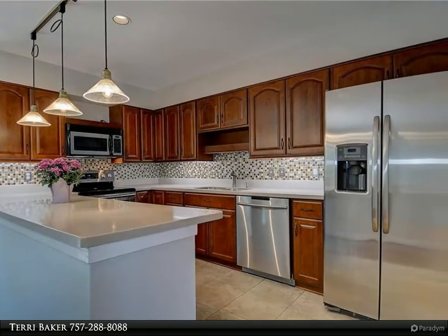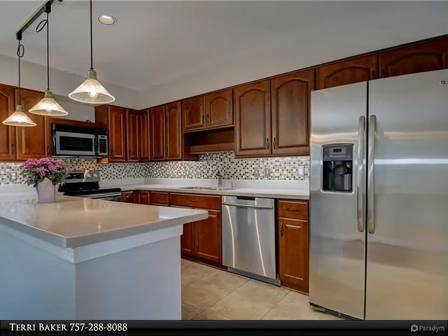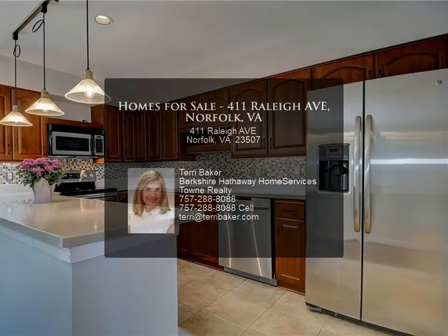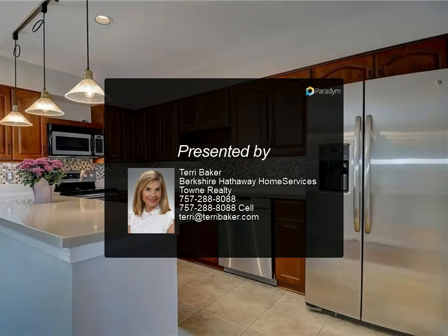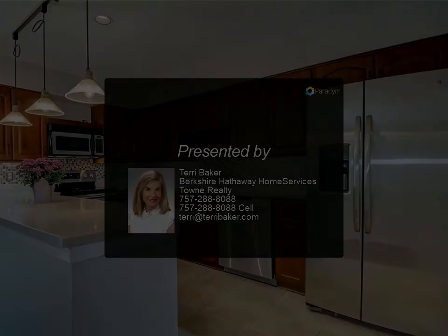vaulted ceilings and skylights. Handsomely updated and well-maintained. Community green spaces, pool, clubhouse, and tennis courts. For more information, review the listing.